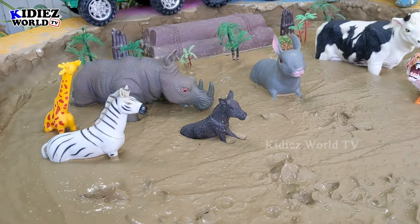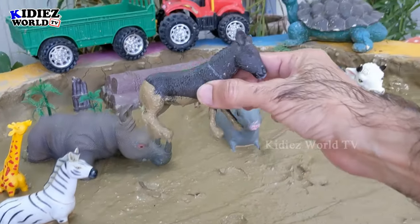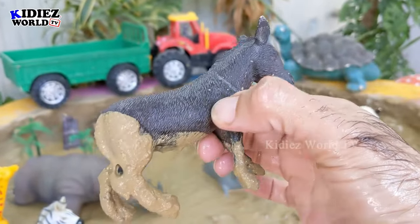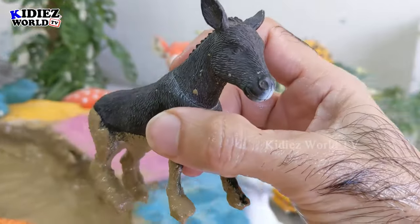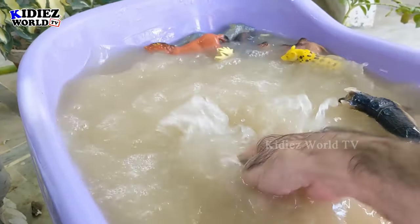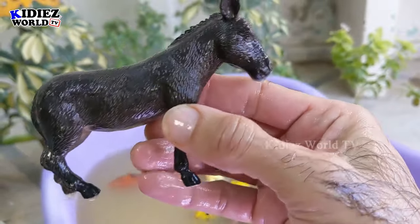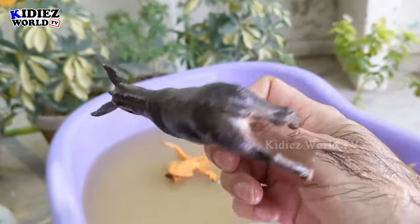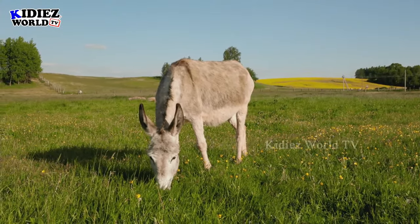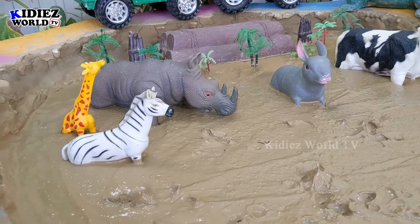The next one is a cute farm animal — a donkey! Just look at this donkey, isn't he cute? He is a black-colored donkey. Donkeys are farm animals and are very useful and very hard-working. Let's watch them, make them clean. Here we go — this donkey is clean!